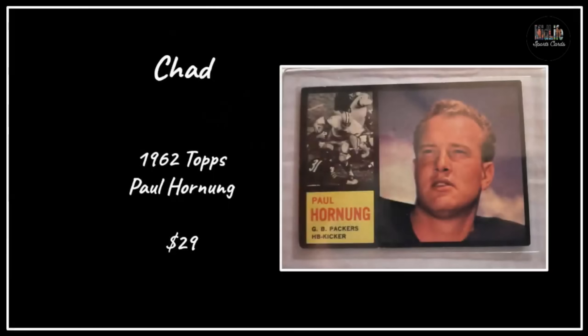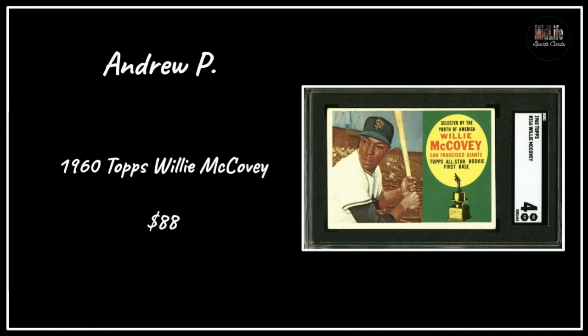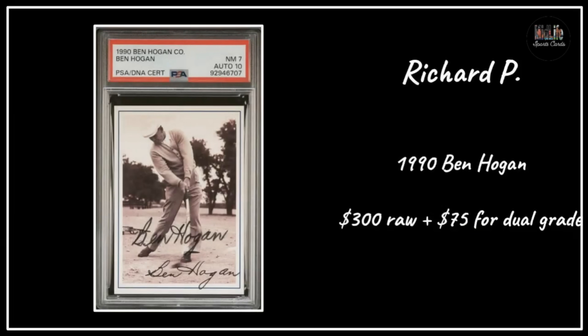Chad with the '62 Topps Paul Hornung for $29 - this is the sister set to the '71 Topps baseball with the black borders, very similar design, awesome card. Jim C with the '49 Ralph Branca Exhibits card paid $7.50 - great picture on that oversized card. Andrew P with the 1960 Topps Willie McCovey in an SGC 4 for $88 - how are we buying Hall of Fame rookie cards in SGC 4s for $88? That's wild.